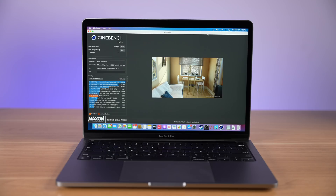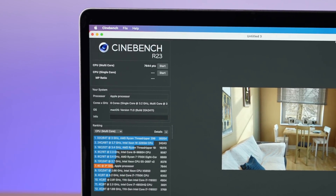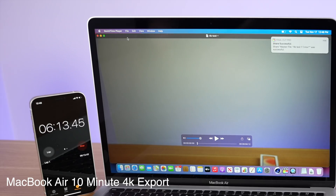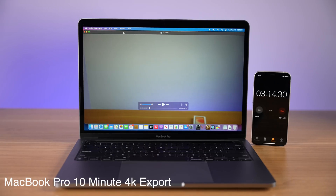In my testing, the 13-inch MacBook Pro outscored the Air in tasks requiring longer processing time. In an intensive CPU benchmark like Cinebench, the Pro outscored the Air even though they're both using the same M1 processor — all thanks to active cooling. The same is true for a 10-minute 4K video export: the M1 MacBook Pro exported about twice as fast as the M1 MacBook Air, finishing in 3 minutes and 12 seconds while the Air took 6 minutes and 11 seconds. Both laptops have the same M1 processor; the difference is that the MacBook Pro sustains higher clock speeds longer and doesn't throttle as much to cool down.